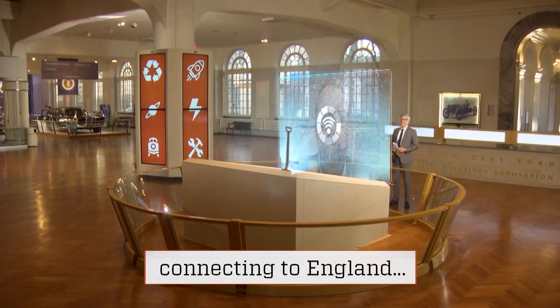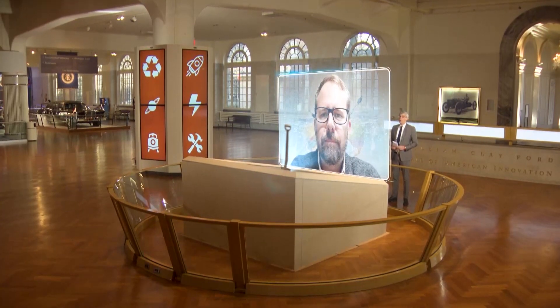Che spoke to me from England. Hello, Che, and thank you for joining us on Innovation Nation. Hi, Mo. Great to be here.